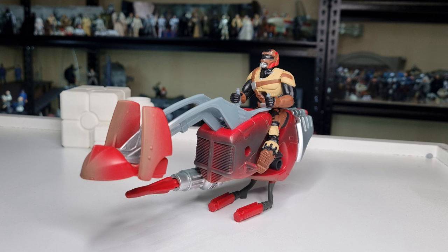We've got the Swoop Rider and Swoop Bike from Shadows of the Empire. This will probably be the last of the Shadows of the Empire realm of Power of the Force figure reviews, unless I get any of the two-packs or any of the other vehicles. I'm not really on my scopes at the moment.